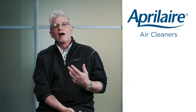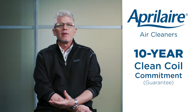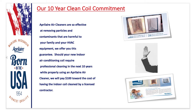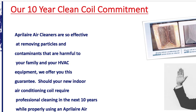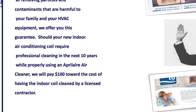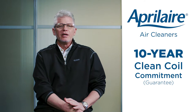Every single Aprilaire air filter in the box includes the Aprilaire 10-Year Clean Coil Commitment. It states that Aprilaire air cleaners are so effective at removing particles and contaminants harmful to your family and HVAC equipment that should your new indoor air conditioning coil require professional cleaning in the next 10 years while properly using an Aprilaire air cleaner, we will pay 100% towards the cost of having it cleaned by a licensed contractor.